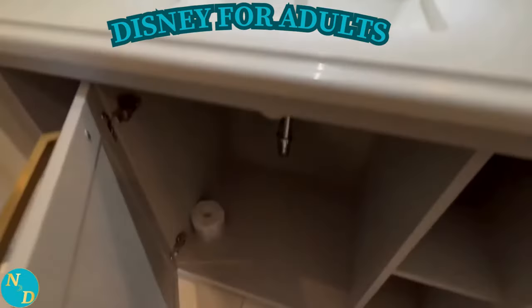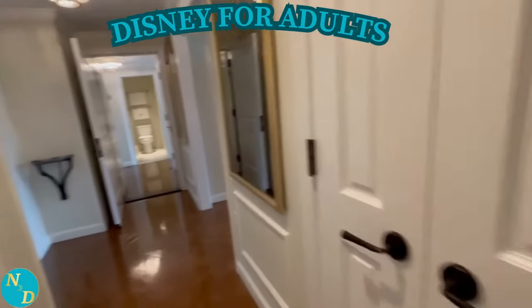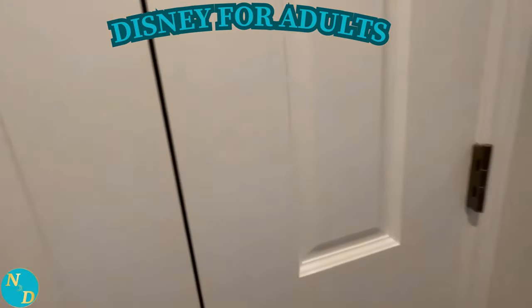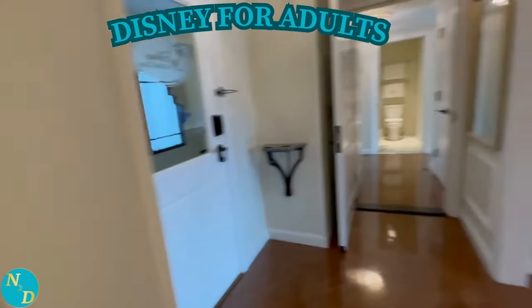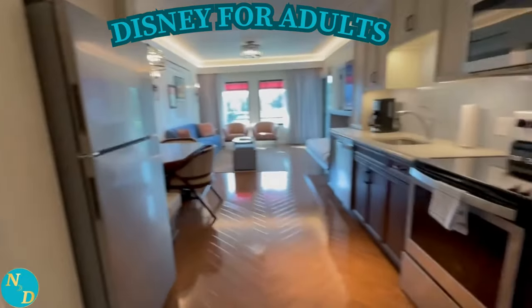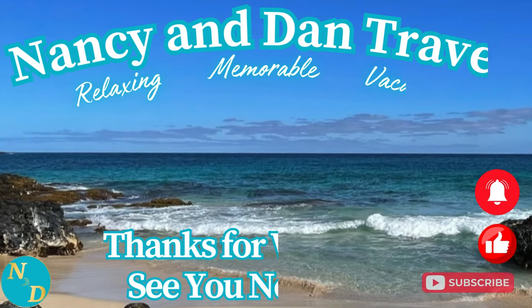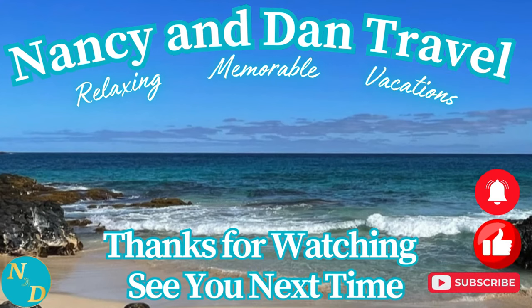There is no doubt you will definitely feel pampered staying at Disney's Riviera Resort, whether you stay in a Tower Studio villa, a Studio villa, a one-bedroom, or a two-bedroom lock-off villa. Nancy and I hope you enjoyed this video. Here are two more videos of our travel adventures to watch. Don't forget to subscribe to our channel, and my email is in the description below. Thank you, and we'll see you next time.